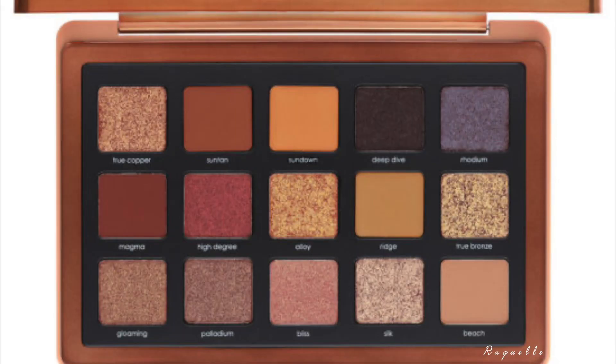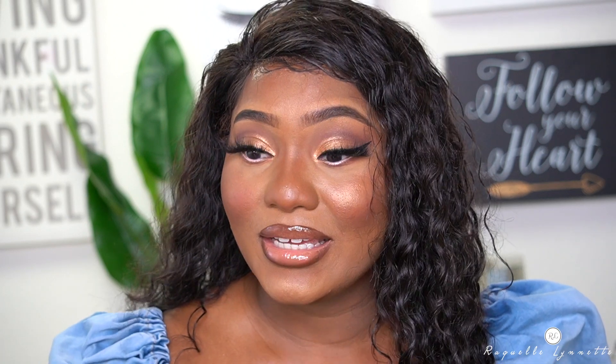Natasha Denona just released this 15-pan shadow palette. It has matte shadows, metallic dual chrome shadows, and chroma crystal eyeshadows as well. If you've been a long-time follower, you know that I love Natasha Denona — this isn't my first time reviewing something on the channel. I wanted to get it expeditiously and bring it on here for you guys. If you're interested in seeing what I purchased, you're more than welcome to continue watching.